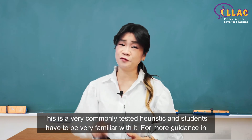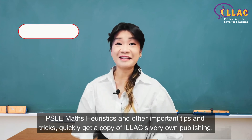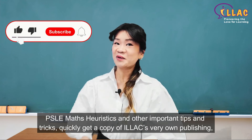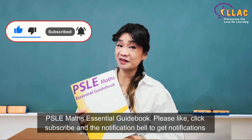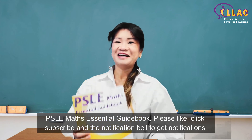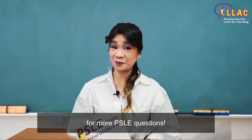For more guidance in PSLE math heuristics and other important tips and tricks, quickly get a copy of ILEC's very own publication, The PSLE Math Essential Guidebook. Please like, subscribe, and click the notification bell to get notifications for more PSLE questions. See you next time.